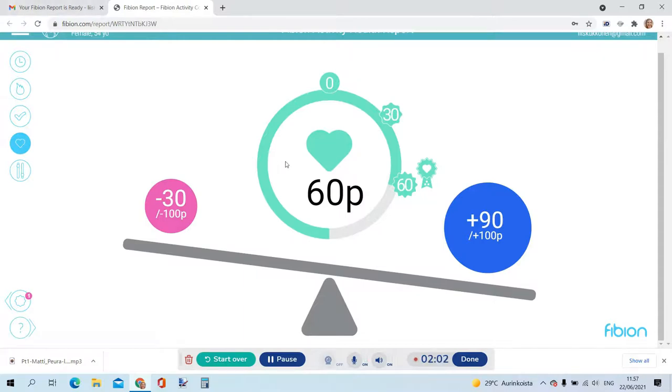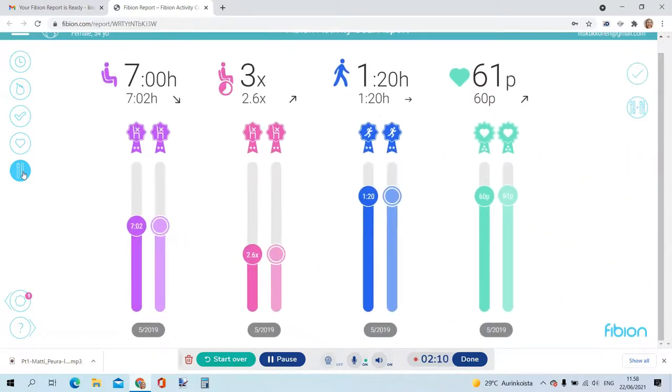Here we can see that this person has 60 Fibion points, which is actually quite good results. By goal setting, you can see that, for example, if the same person — they have now 61 Fibion points — and if she would increase her sitting time by two hours per day, that would be quite crucial, and she would only have 33 points, which is much less than the 60. On the other hand, if she would have even more physical activity in her life daily, her points would go even better.